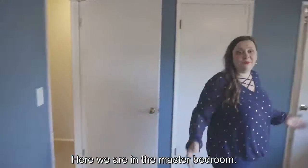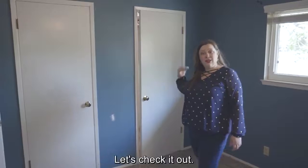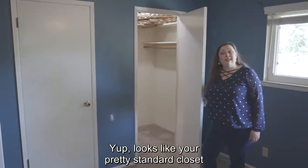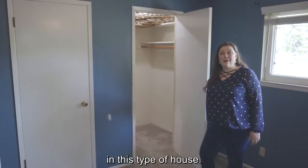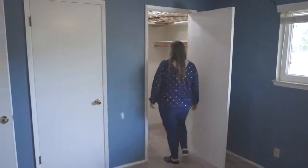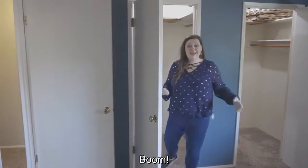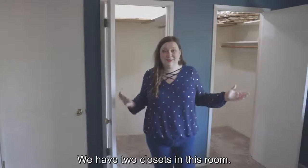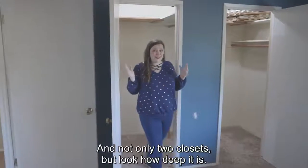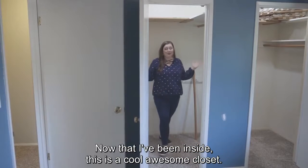Here we are in the master bedroom. Now, it looks like we have a closet here — let's check it out. Yep, looks like a pretty standard closet in this type of house. But follow me and let's see what it's really like. Boom! We have two closets in this room. And not only two closets, but look how deep it is. Now that I've been inside, this is a cool, awesome closet.